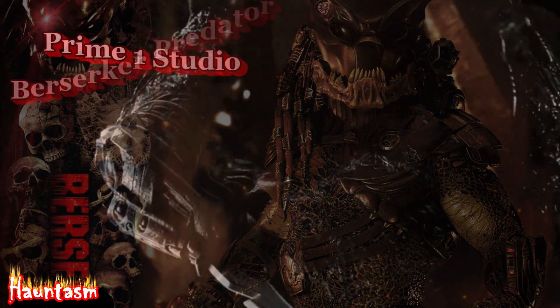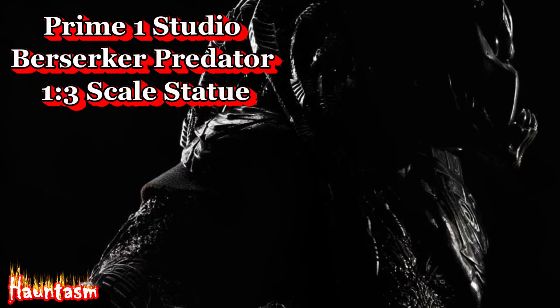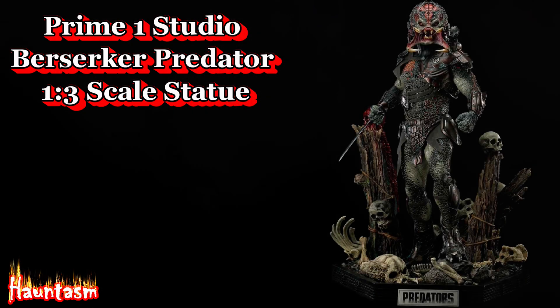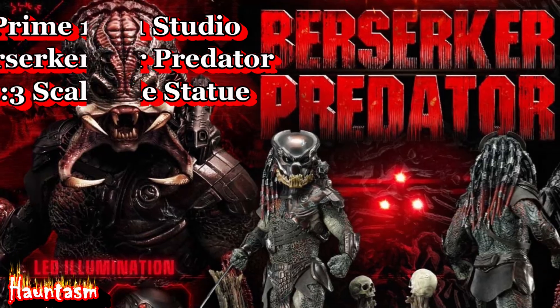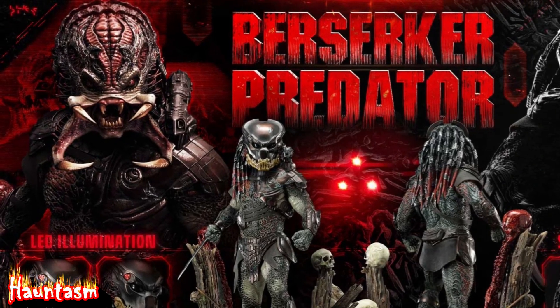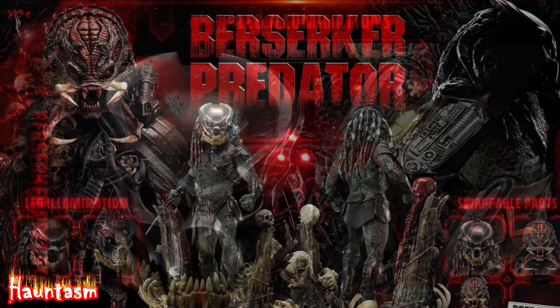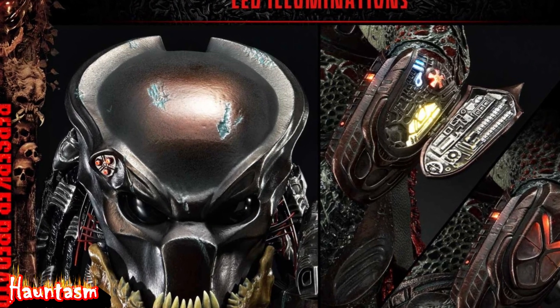Ready for a thrill? Prepare to be blown away by Prime 1 Studio's latest jaw-dropping masterpiece from the 2010 Predator movie — the unbelievable Berserker Predator 1/3rd Scale Statue by Prime 1 Studio. This isn't your average collectible, folks. Measuring a mammoth 39 inches tall and expertly crafted from high-quality polystone, this statue is a sight to behold.